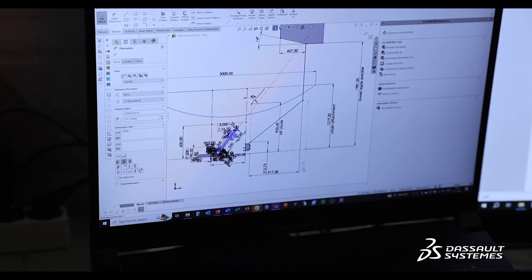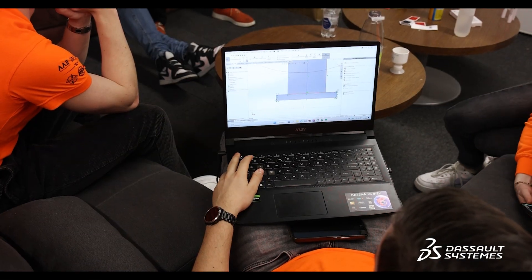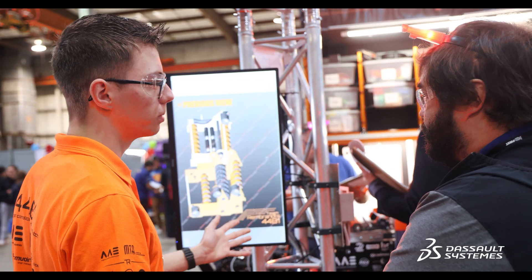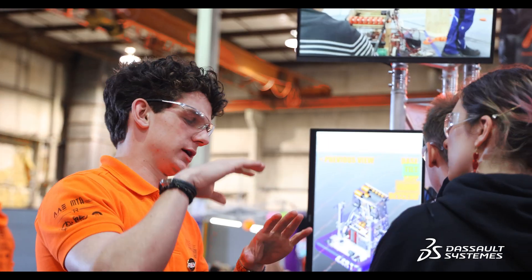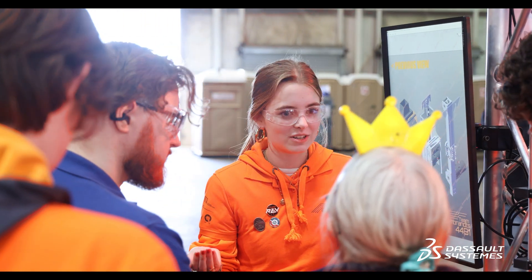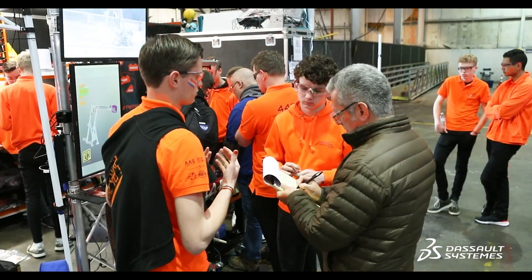Besides 3DEX, we've also been using Composer for a couple of years, which is a program that allows us to create different views of our robot. In America at the competitions, you have a Formula 1 pit box style with 10 square meters, where judges walk by and you need to explain the robot. That's where the Composer model comes in really handy — we've created different iterations and versions of our robot, basically creating an interactive user interface where we can explain the entire robot and its functions to the judges.